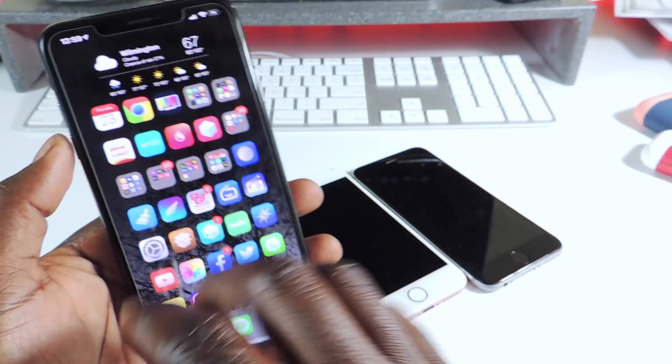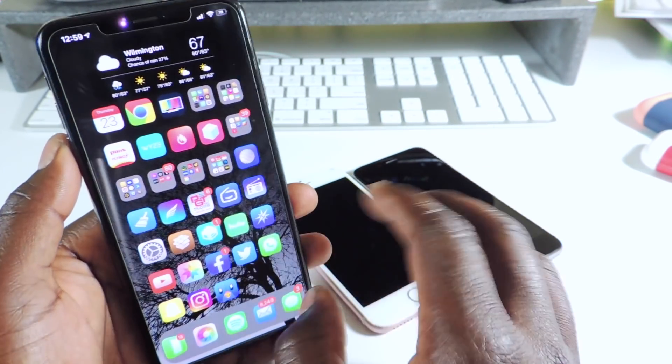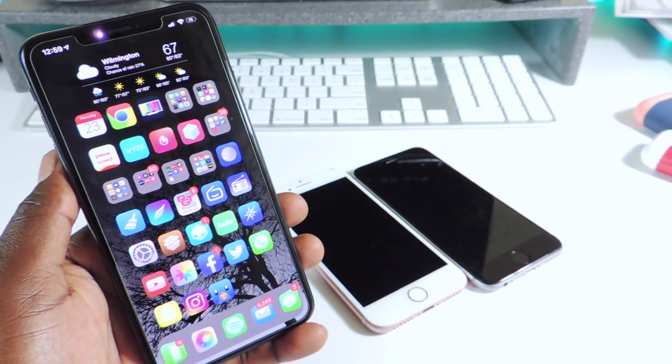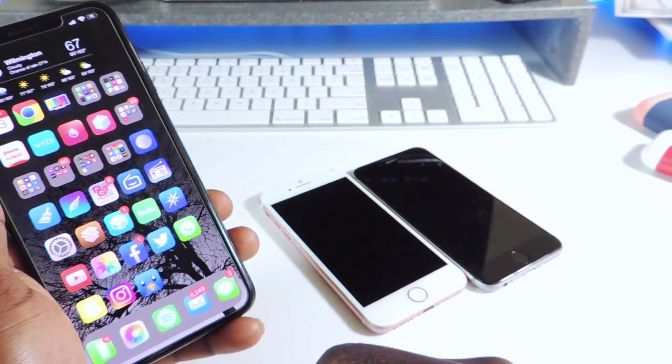To jailbreak A12 devices, just use Chimera and Sileo — that's what I've been using and it's been working great. There are battery issues and lack of support for some things, but it's all I have so I have to do it like that.